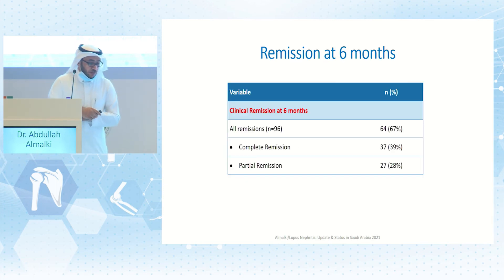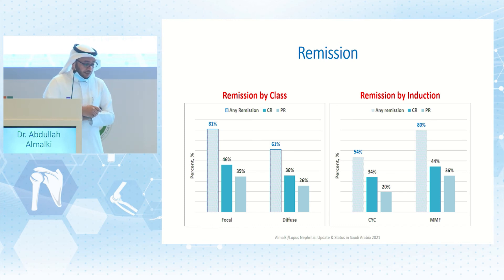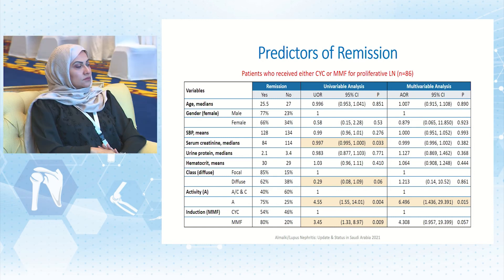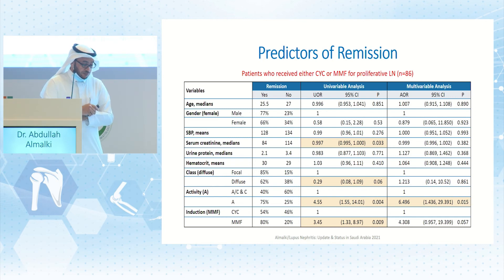Regarding remission rate, clinical remission at six months was achieved in 67% overall, with complete remission in almost 40%, similar to or better than other published data. Remission by class showed focal remitted more (81% vs. 61%). By induction, the MMF group had higher remission at 80% compared to 54% for cyclophosphamide, though the cyclophosphamide group had more severe disease. Univariate predictors of remission included creatinine at presentation, class (diffuse vs. focal), activity, and induction treatment, but on adjusted analysis, only disease activity was an independent predictor of remission.